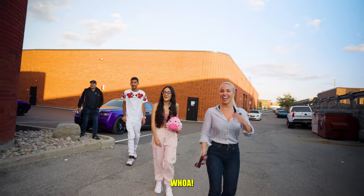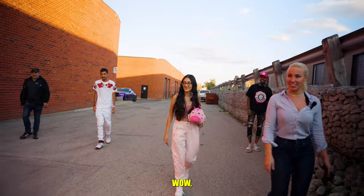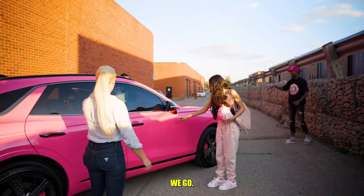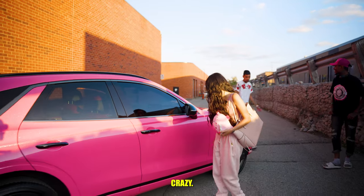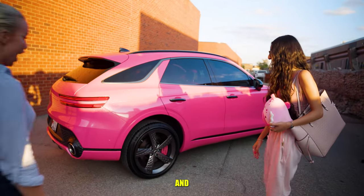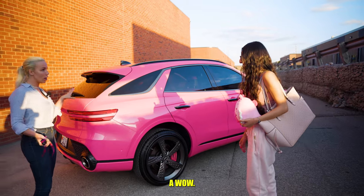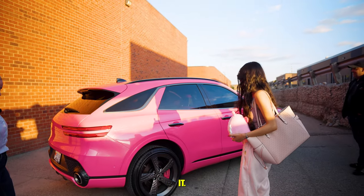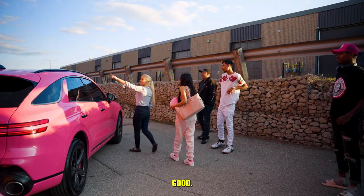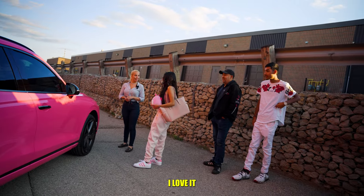Oh my gosh, I love it! Whoa, that's so good! Look at the sparkles — when the sun hits it, it's a wow moment. You can really see it. We kept some things black, like the door handle, but we tried to do as minimal black as possible just to keep that pink look. I love it so much.